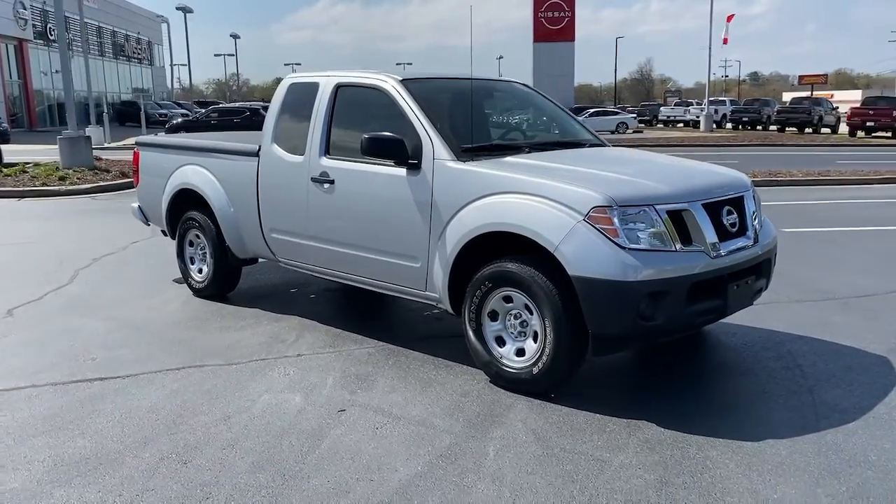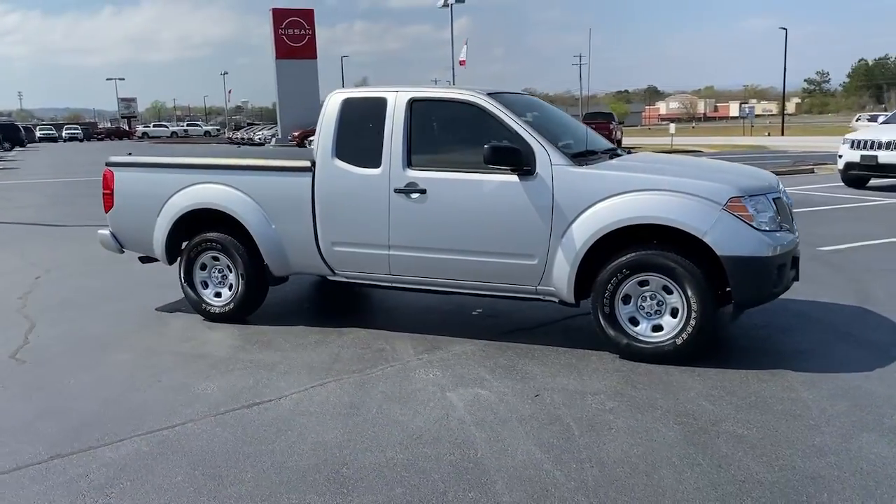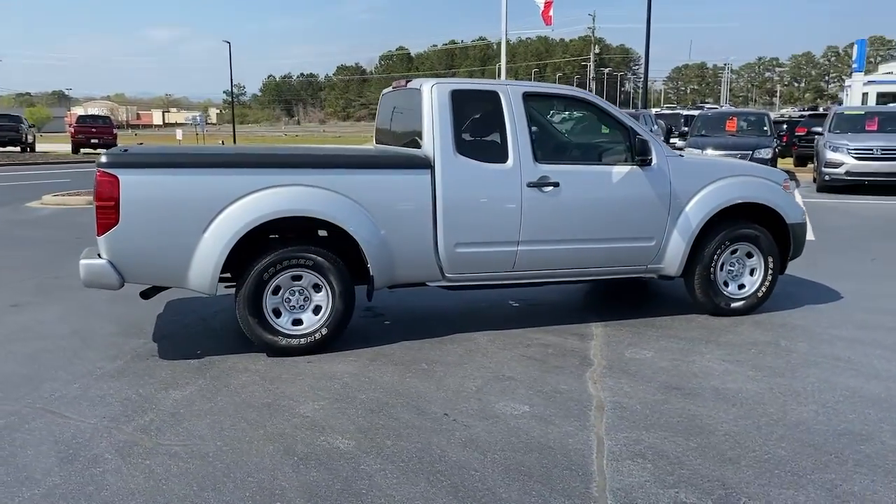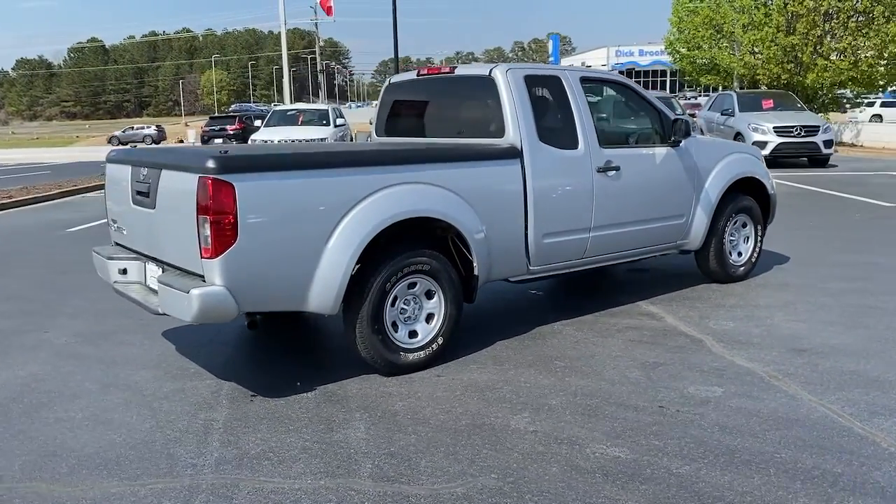You'll have love at first sight with the 2019 Nissan Frontier. This vehicle still has fewer than 35,000 miles on the clock, so it won't last long.